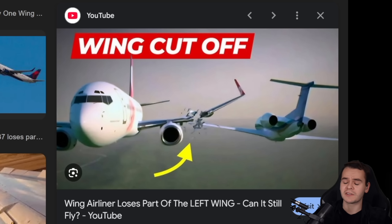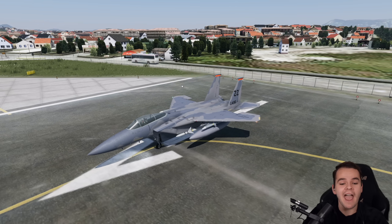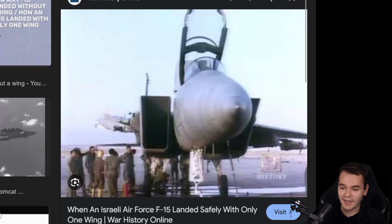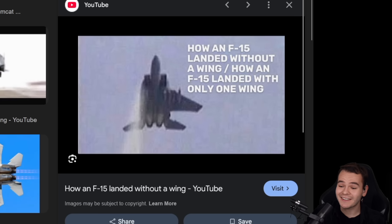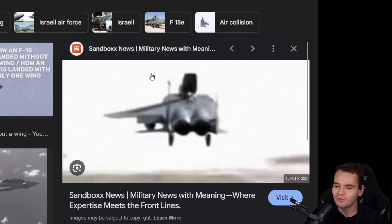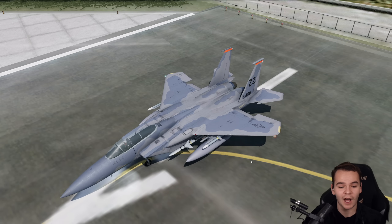While airliners clearly don't like having their wings cut off and will lead to a crash, this plane — the F-15 fighter jet — does not care at all. This is a plane that has actually flown like this before. In 1983, an Israeli Air Force F-15 had a midair collision with another plane, and that sheared off the right wing entirely. Despite that, the airplane was able to land safely, which is just insane. So today I really want to see: is that true? Do fighter jets only need one wing to fly, and why?